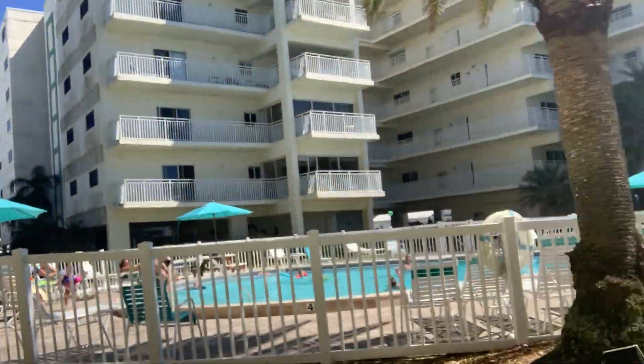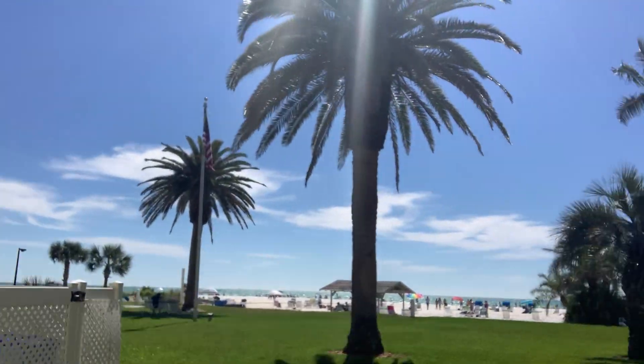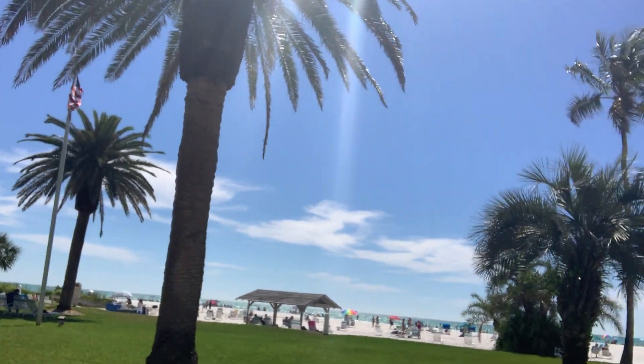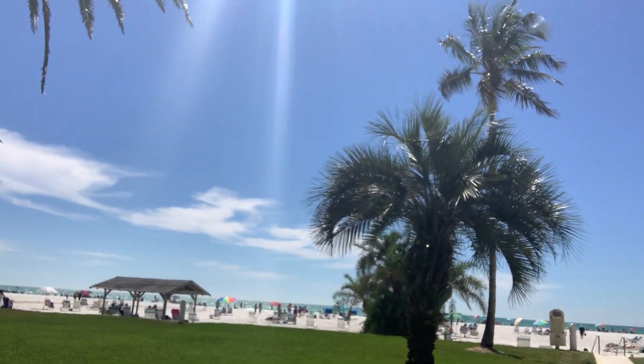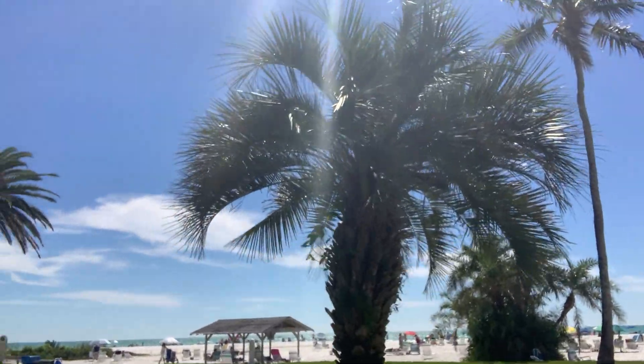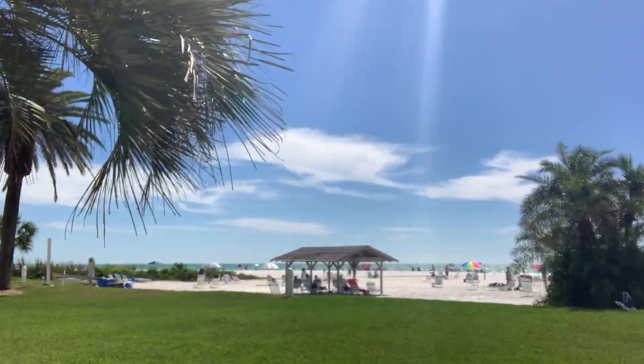Okay, here's me walking — I just left the elevator. To the left is the pool itself. It's really a picture-postcard day on Siesta Key. This is how close you are to the beach — it's right here. It's kind of breezy today, so I'm not sure if you can hear me or not.